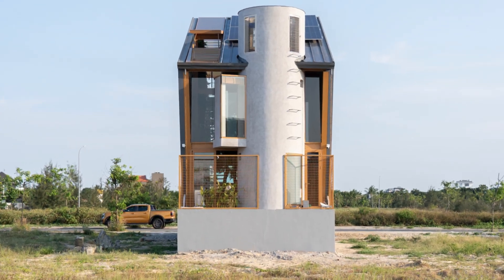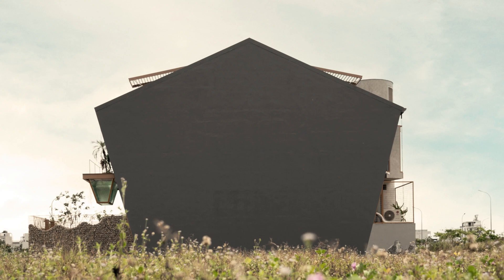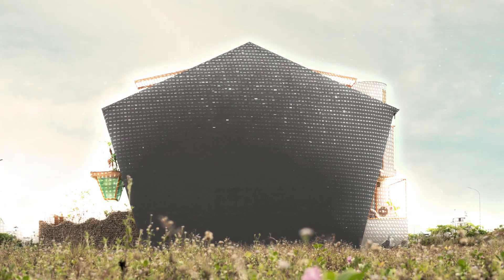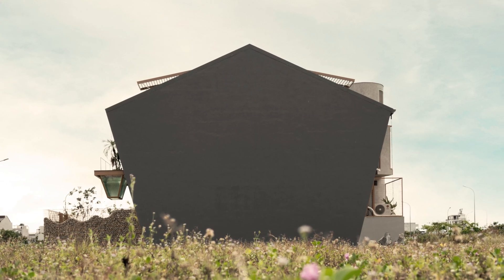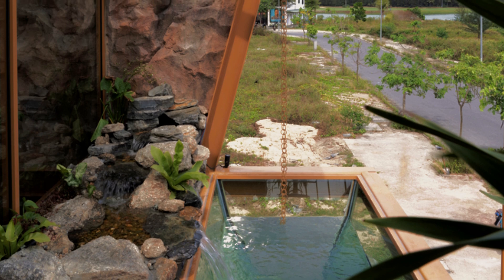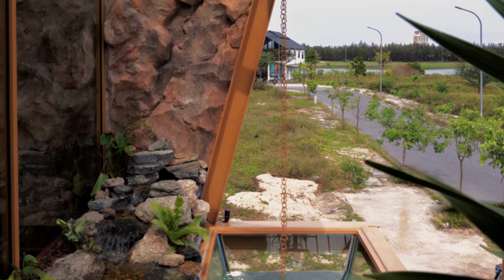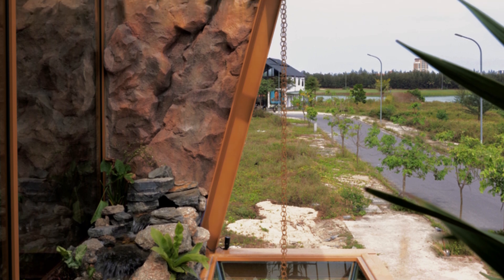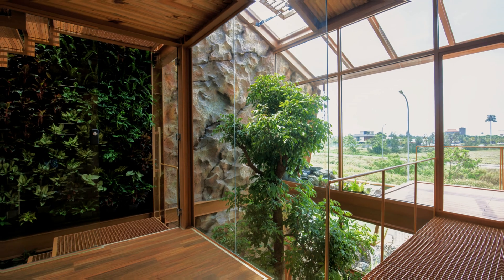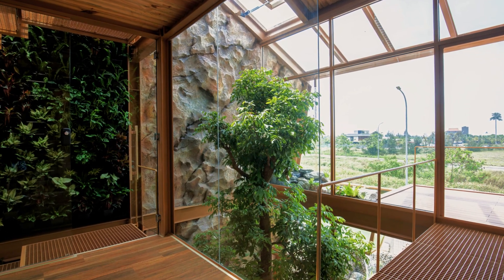The first design decision: orientation and materiality. The house faces east-west, using deep overhangs and vertical shading systems to block direct sun. Natural stone-filled gabion walls form a semi-transparent screen, offering privacy while allowing airflow. Above, a prefabricated steel frame supports a lightweight structure that minimizes construction waste and allows for future disassembly or reuse.